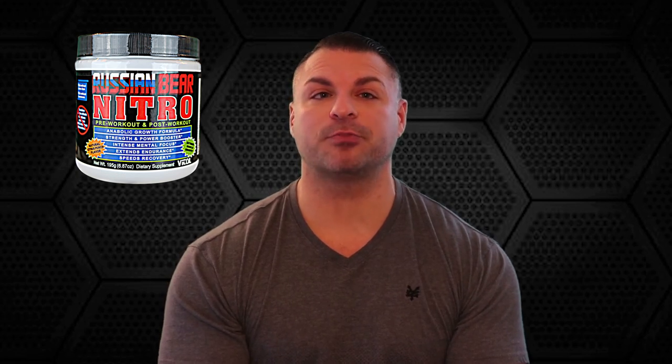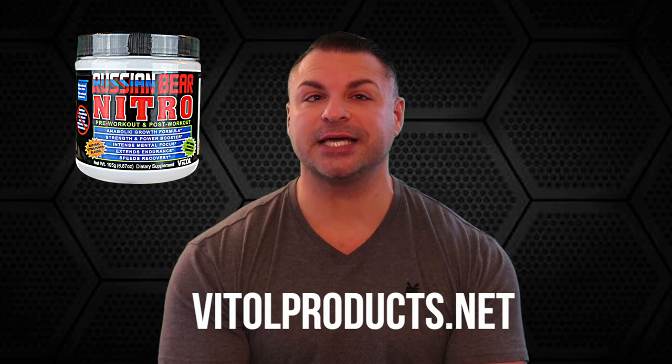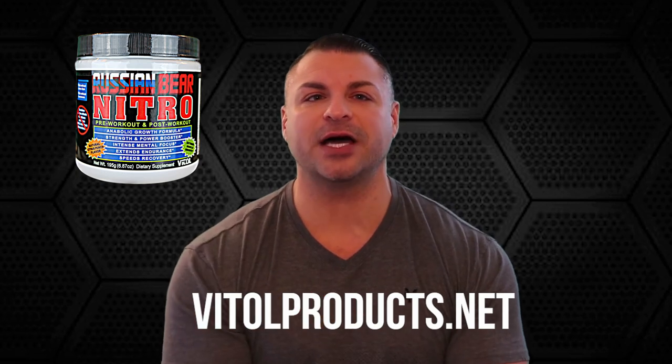Guys, you need to try this super powerhouse, one-of-a-kind, ultra-dynamic and cutting-edge Russian Bear Nitro. For more information on Russian Bear Nitro and Vital Products, visit vitalproducts.net. For a retailer, just click the retailer section to find a retailer nearest you. Don't forget to follow Vital Products on social media. Thank you so much for watching, and hopefully this was educational to helping you make a great buying decision.